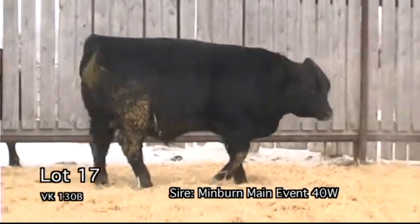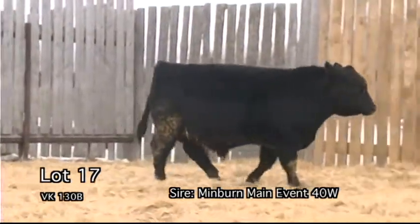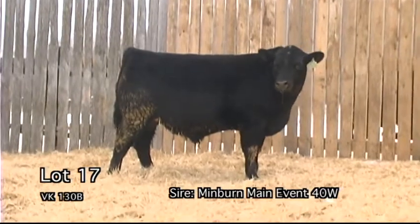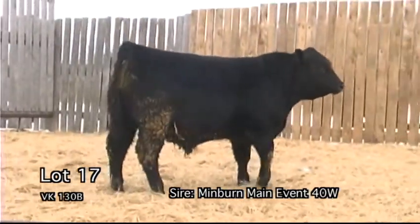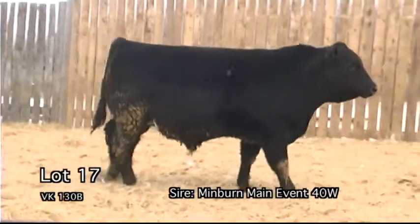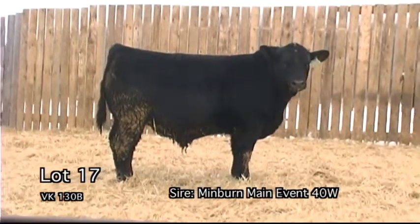VK130B is extremely easy fleshing in both this bull and his good young dam. He carries the highest adjusted weaning weight in our offering. He comes from the treasured Forever Lady cow family.